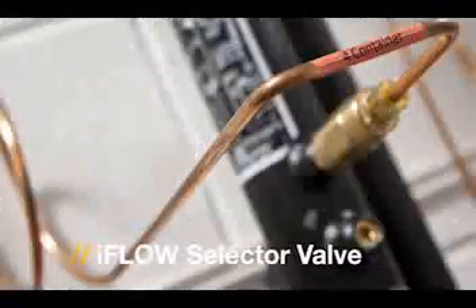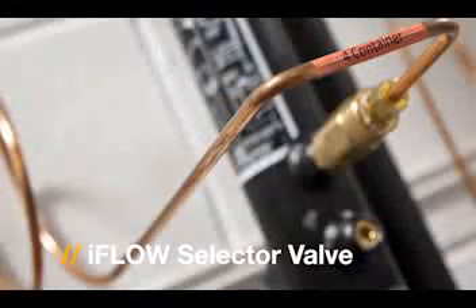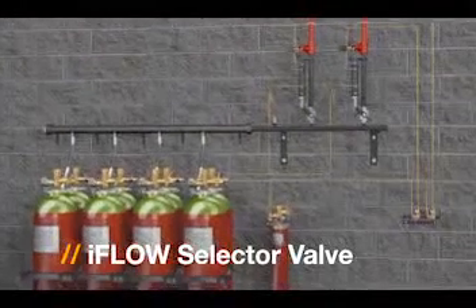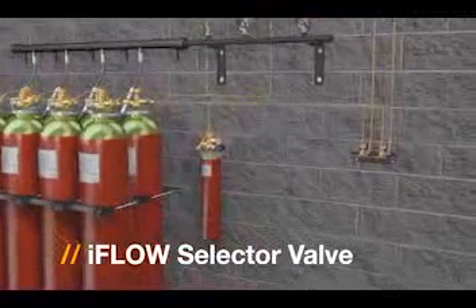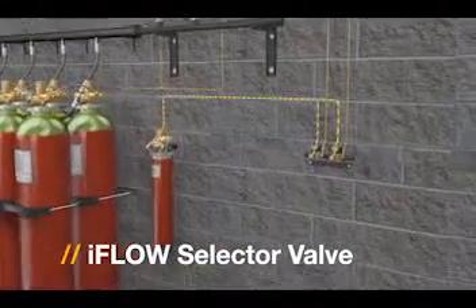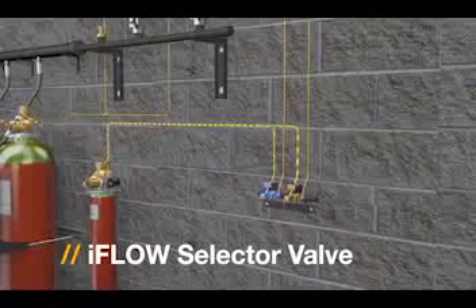Inert gas systems are often configured to protect multiple areas with only one container bank to protect the largest volume. What iFlow offers is intelligent, economic, and safe. The selector valves enable gas to be directed to the appropriate hazard when the system is initiated.